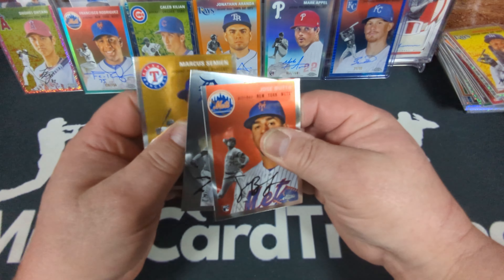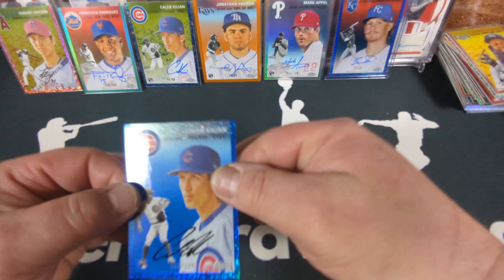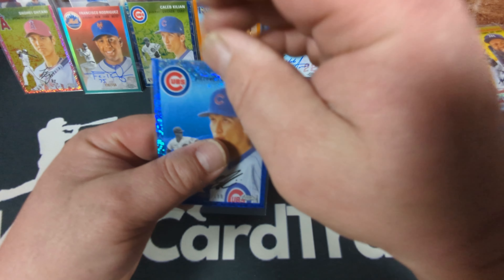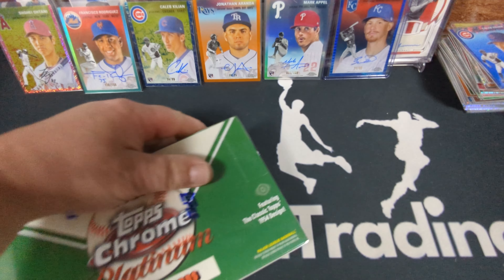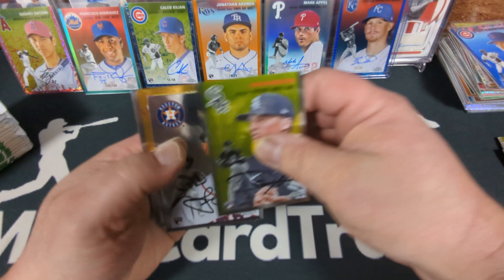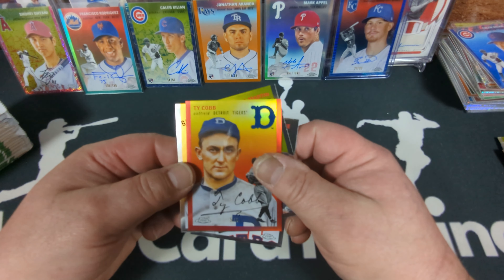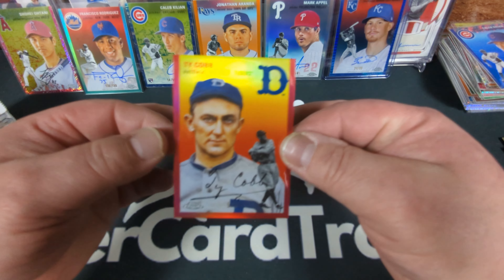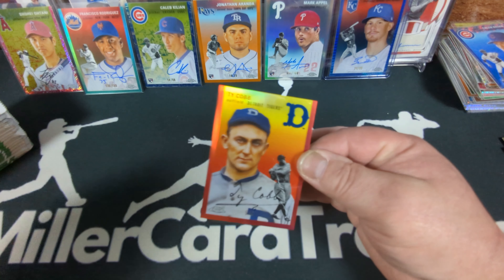Blue mini diamond Caleb Killian rookie for the Cubs, 92 of 199. We're going to blast through one more box before I take a little break. What do we got here — a red! Ty Cobb red, five of five! Oh buddy, that's pretty cool. Five of five red refractor — a beautiful looking card. Really nicely centered, not bent or anything. Super rare, super striking looking red.